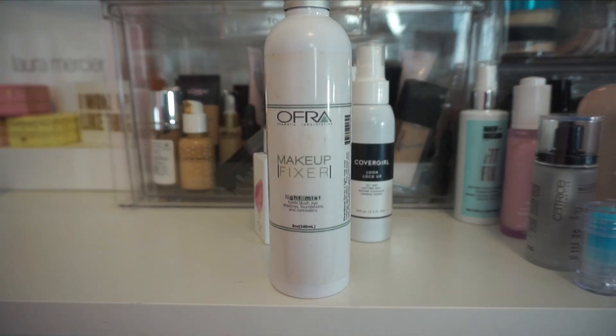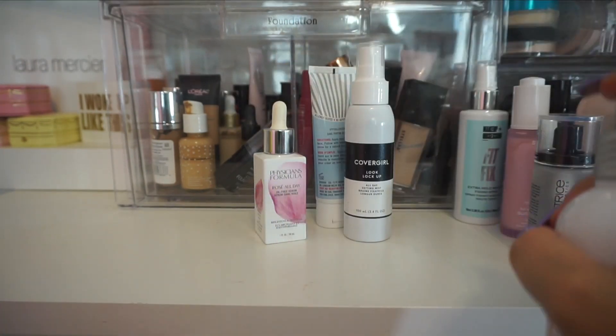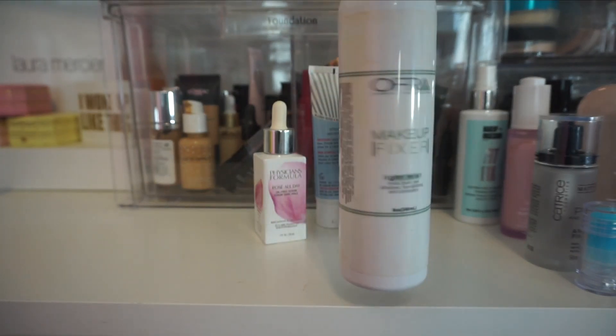I have the Makeup Fixer from Ofra, and this is one I've had in my collection a very long time. I do like it, however it's not my favorite. The reason is I don't really love the packaging — it's very bulky, a big bottle. The spritzer on it is nice, but I just don't reach into this one. So I'm actually going to declutter it.